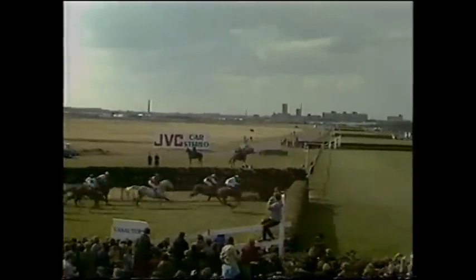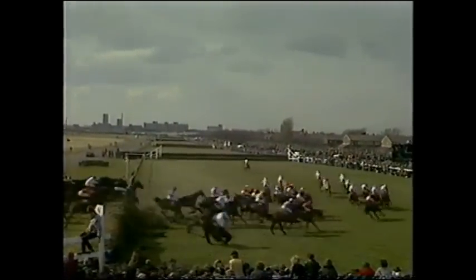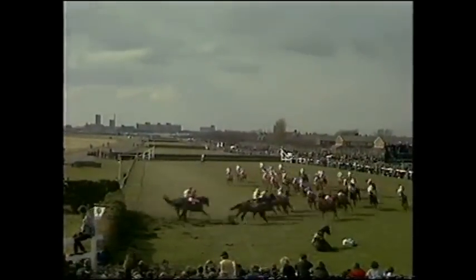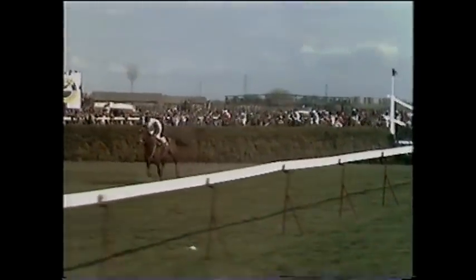And Burnt Oak is still well clear from Greaseplate, now disputing second with Earthstopper. Then Two Swallows and Grittar on the inside as they jump the Canal Turn. And Burnt Oak is well clear. Disputing second place is Greaseplate and Earthstopper. Then Grittar, then Two Swallows and Imperial Black and Yaman and Corbier. Spartan Missile and Tachroy. We rejoin John Hanmer.